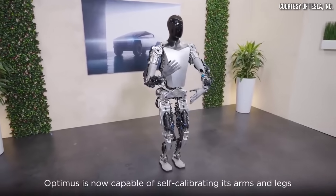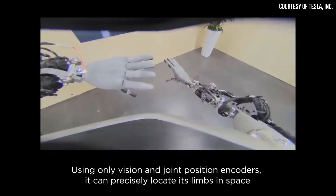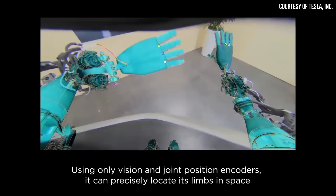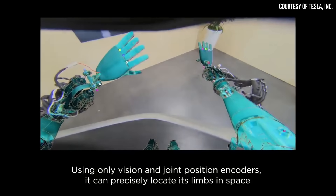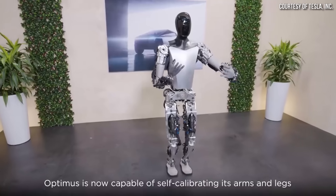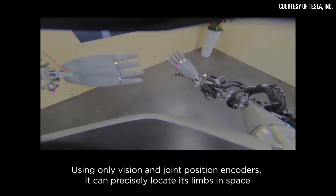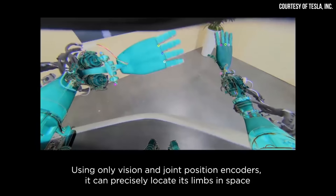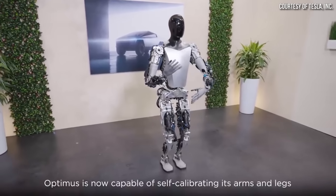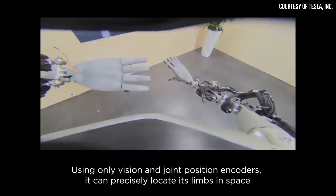First of all, it was revealed in this video that with vision alone — meaning just with cameras — Optimus can self-calibrate its arms and legs to locate where its limbs are in space, which gives the humanoid robot accurate spatial awareness. This is important and actually sounds less significant than it really is, because in order for the robot to precisely complete useful tasks in a factory or in a home, it's necessary for the robot to know exactly where its arms and legs are. This is a big step that Tesla has apparently been able to achieve.